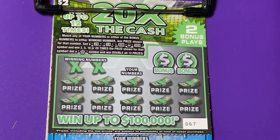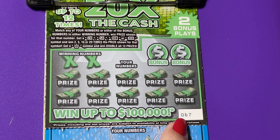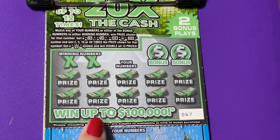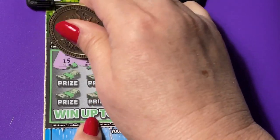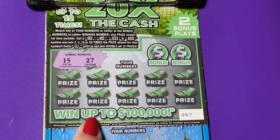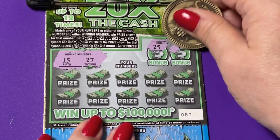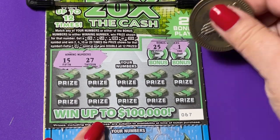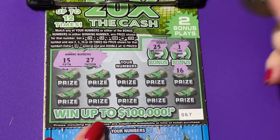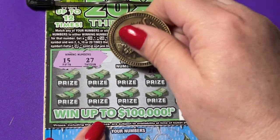Okay, we are starting with the 20 Times the Cash, ticket number 67. We have two lucky numbers — looks like 15 and 27. We have bonus numbers 25 and 1, they don't help. We have 16 — one off — and 26 — one off.